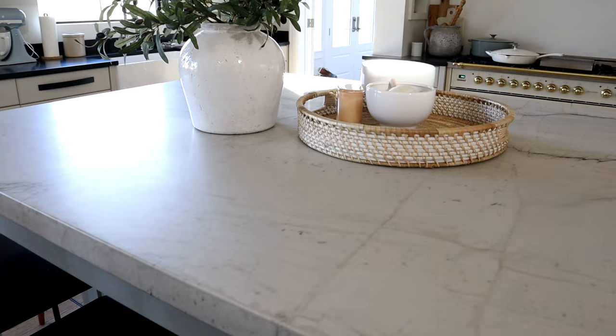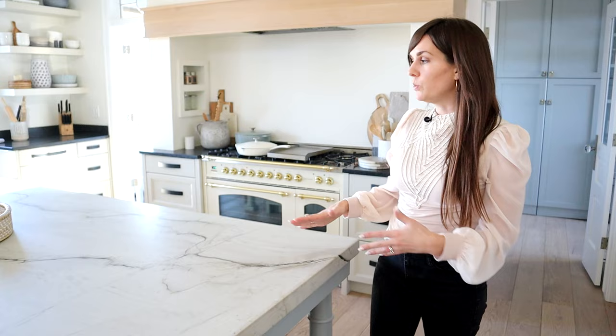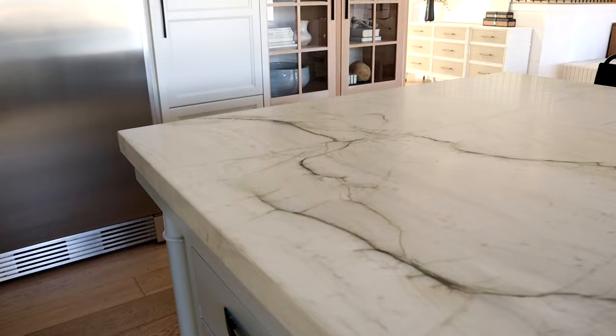In our kitchen we did quartzite which I love. It's expensive so I could only afford to do it on the island. This is silver macubus — there's also white macubus. I love quartzite because it's a natural stone and it has a veining and a really unique look because it's a full slab, not a lot of repetition in the pattern. It's a large scale pattern because you're getting a real slice of a rock.